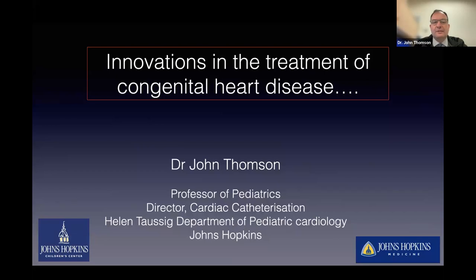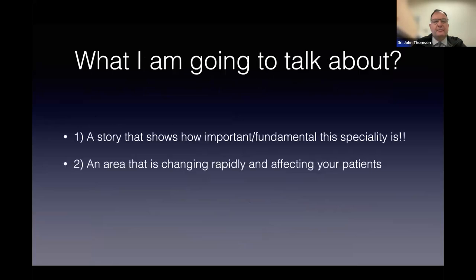Hopefully you should be seeing some slides now. This has been quite fun for me because it's allowed me to sit and think about the specialty that I work in, which is, without a doubt, an incredible specialty. I'm going to tell you a story about treatment for some forms of congenital heart disease and show just how important this area is in medicine.